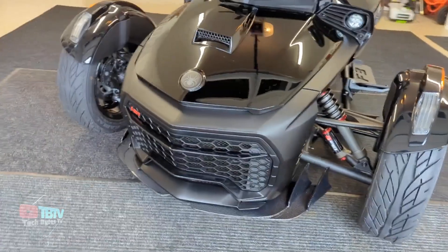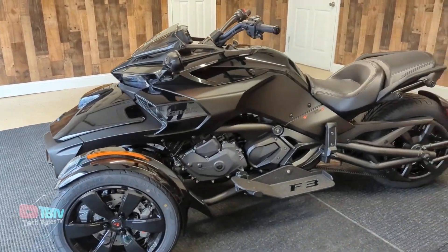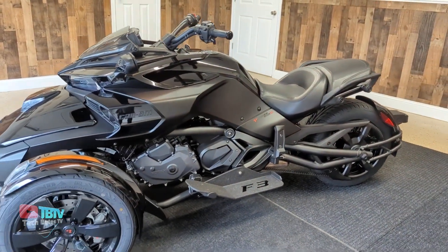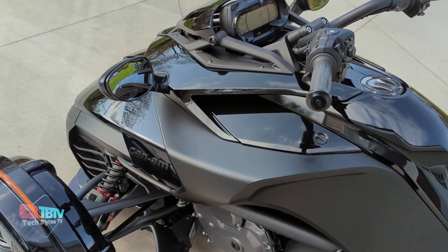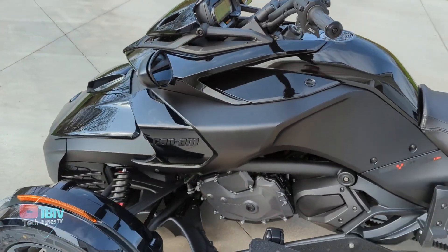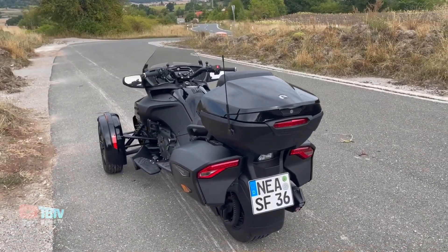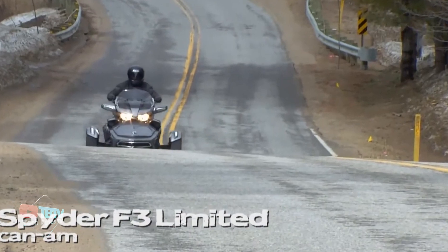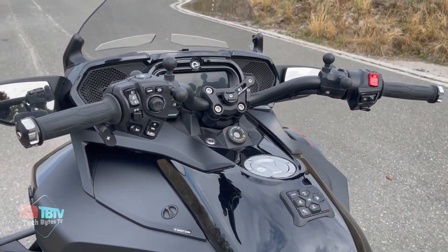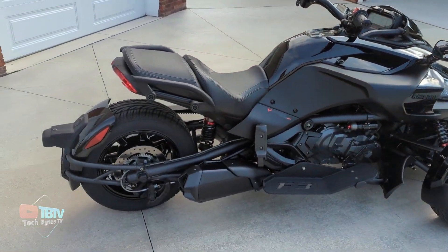The Can-Am Spider F3 is the ultimate three-wheeler to own. It incorporates advanced technology to enhance the riding experience, including a 7.8-inch interactive digital display, integrated audio systems, Bluetooth connectivity, and cruise control. These modern conveniences add a touch of luxury, allowing riders to enjoy their journey to the fullest. The trike can travel 252 miles on a full tank and has a 105 horsepower engine.